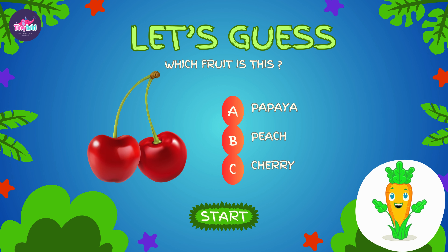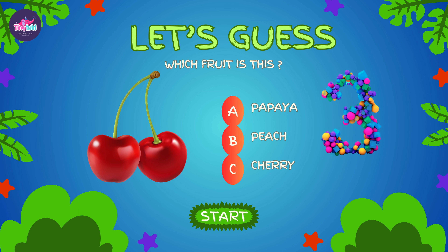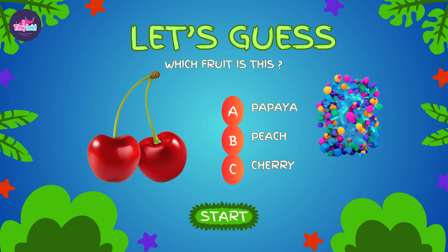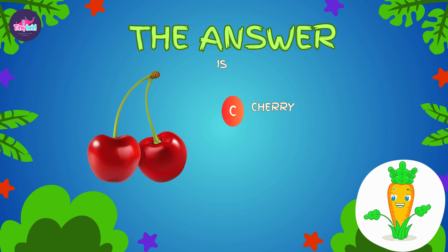And now for our final fruity challenge. Can you guess this one? Let's find out if you're right. You got it! The correct option is C — it's a cherry.